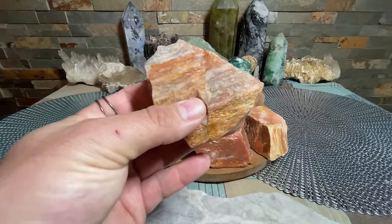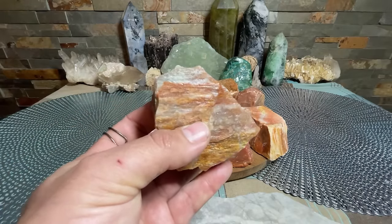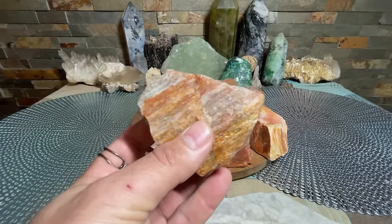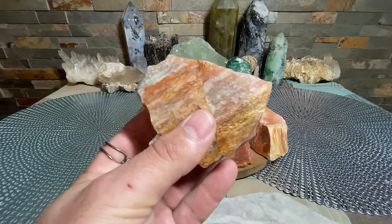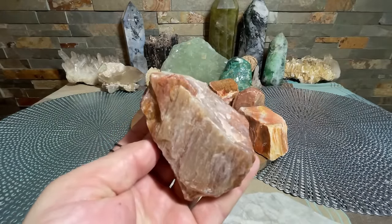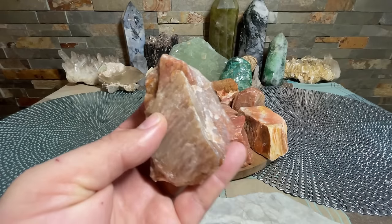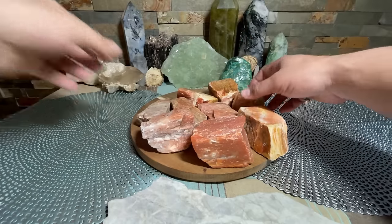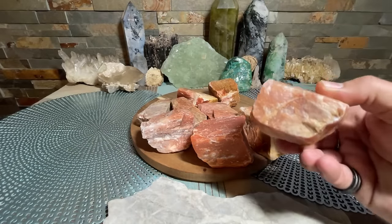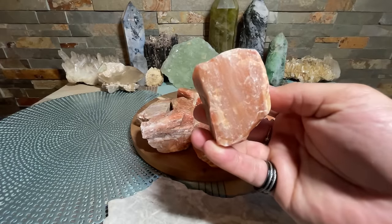Mostly you'll see green aventurine, which I think I already made a video on, but red is not as common in crystal shops, though I'm sure you could find it. I do sell it in my shop as well — I think these are the pieces I'll be selling and I haven't got them listed yet, but hopefully I can get these up soon.